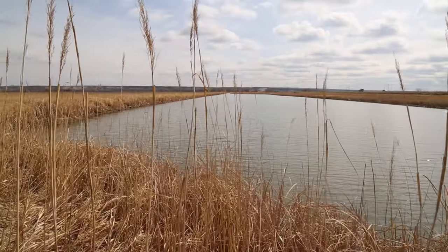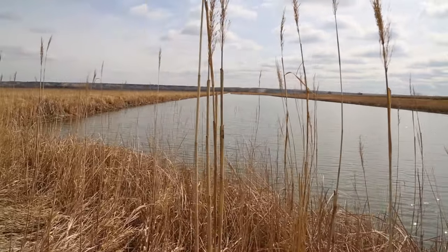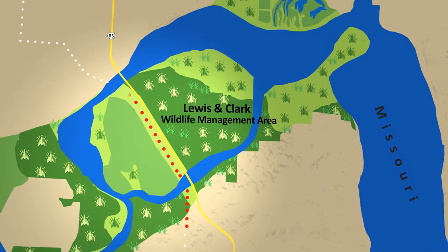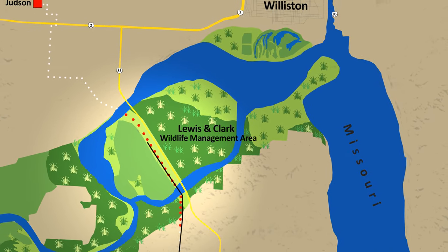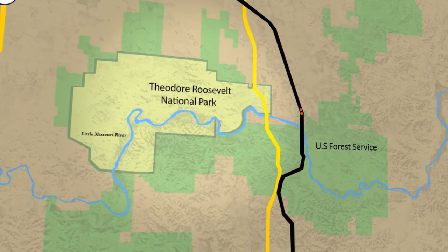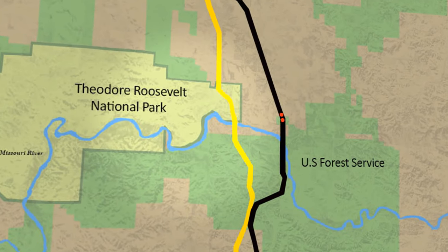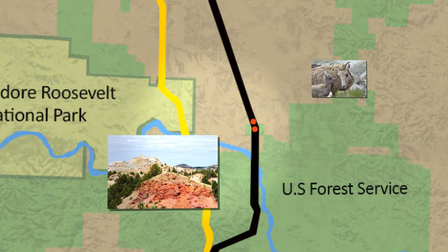There were several significant environmental challenges to be overcome during construction. Great Southwestern needed to set 19 structures inside the Lewis and Clark Wildlife Management Area and pull wire across the Missouri River near Williston. Further south along the Little Missouri River, adjacent to Theodore Roosevelt National Park, a pair of H-frame structures needed to be set without damaging any cultural artifacts or disturbing bighorn sheep.